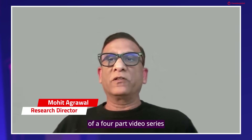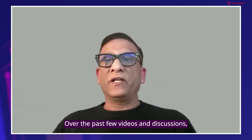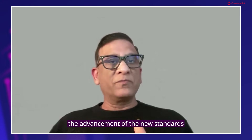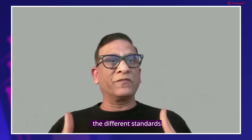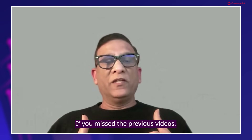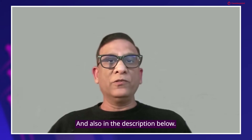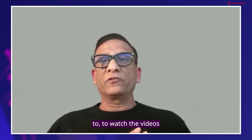Hello everyone and welcome to the final episode of our four-part video series on the new eSIM standard SGP32. Over the past few videos and discussions, we have explored the evolution of eSIM technology for IoT, the advancement of the new standard SGP32, technical aspects of it, and how to navigate the different standards for eSIM. If you missed the previous videos, the link is at the end of this video and also in the description below.